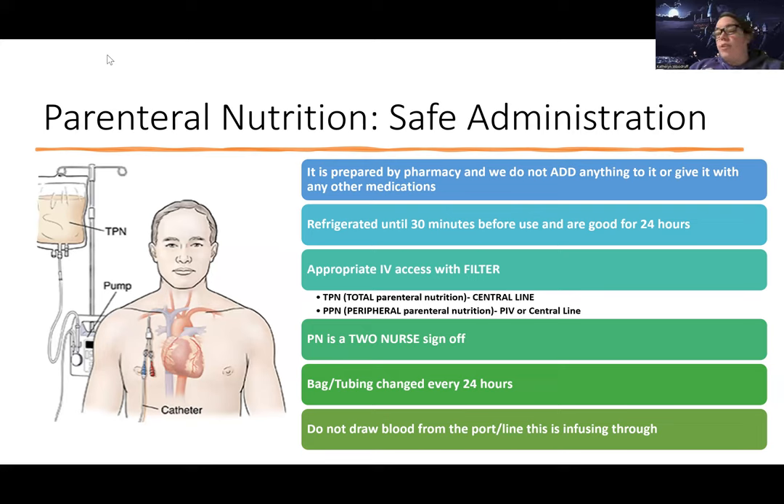This is a two-nurse sign-off, which means when I give this medication I call another nurse in and we literally read down every single ingredient, nutrient, and percentage — how much is going to be in that bag. This is a very high risk med. We change the bags every 24 hours, and the tubing as well.